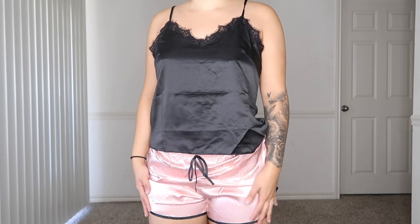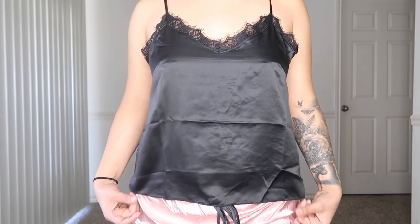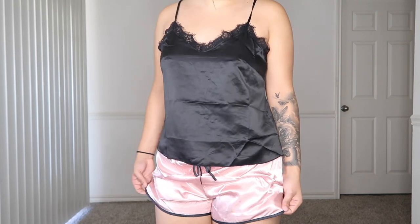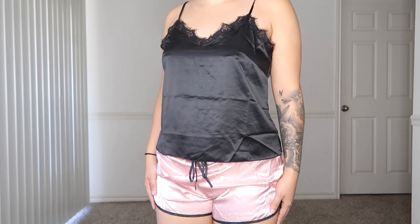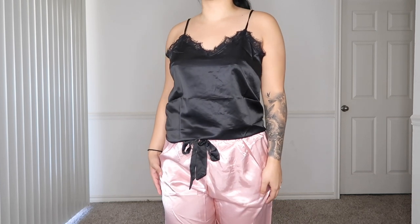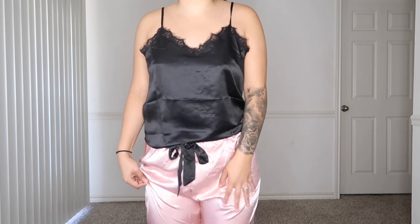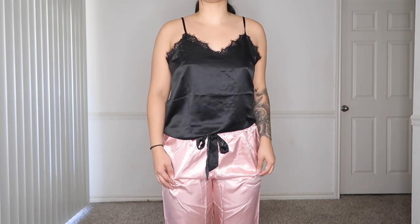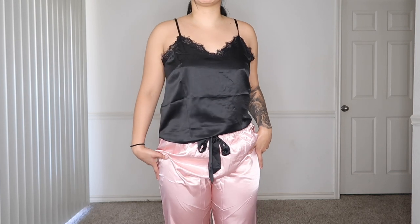This next outfit comes with pink shorts and a black lace top. I wish the top was a little smaller because it's kind of big and baggy, which makes the outfit look a little off. But this outfit is three pieces — it comes with the top, the shorts, and pants. I actually like the pants better with this one. I love how Shein does that: when you feel cold and don't want to wear shorts, you can wear the pants. I feel rich with stuff like this — I guess it's the silky material.